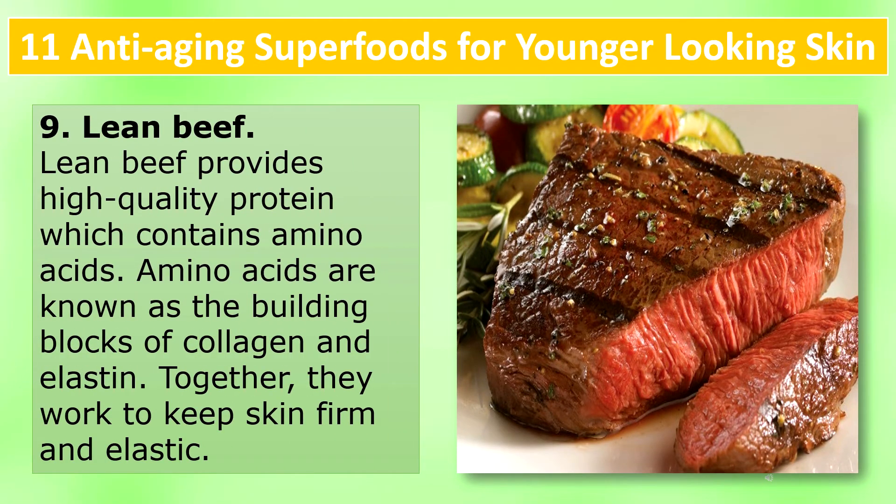Lean beef: Lean beef provides high quality protein, which contains amino acids. Amino acids are known as the building blocks of collagen and elastin. Together, they work to help skin stay firm and elastic.